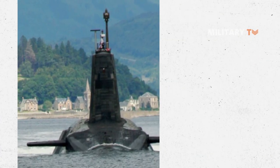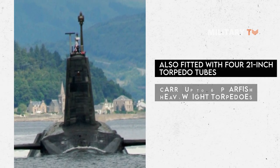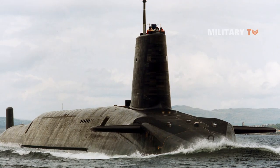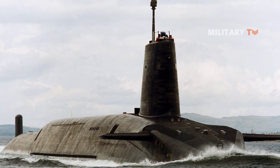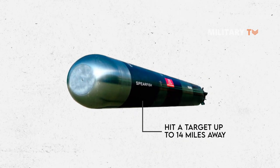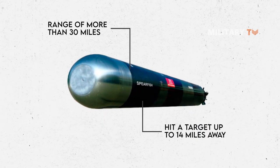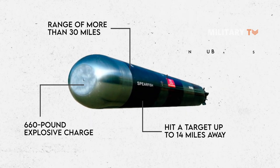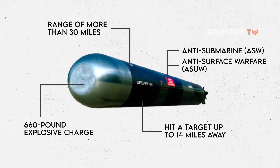Besides serving as a nuclear deterrent, the Vanguard-class boats are also fitted with 21-inch torpedo tubes and able to carry up to 16 Spearfish heavyweight torpedoes that can be directed by copper wire or autonomous active or passive sonar. When operating at full speed, the Spearfish can hit a target up to 14 miles away, or at a range of more than 30 miles at low speed. The torpedoes may carry a 660-pound explosive charge, providing the sub with both anti-submarine and anti-surface warfare capabilities.